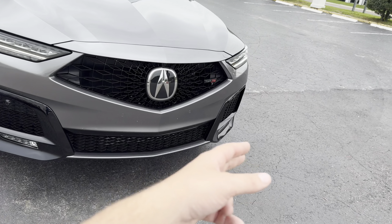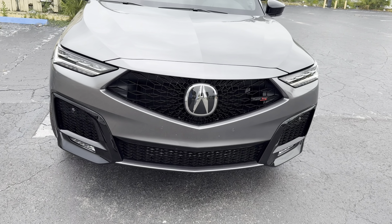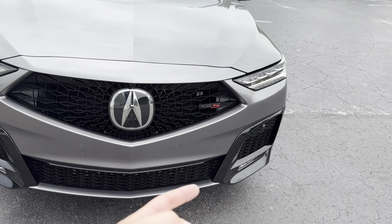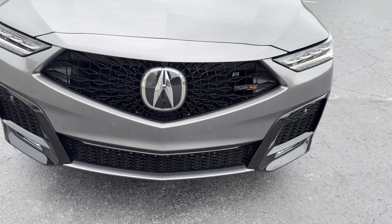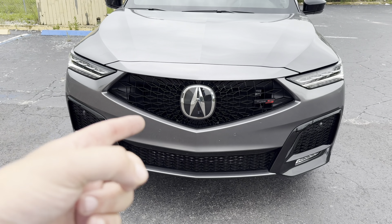Hey guys, Willy here with WTF Car Reviews and today we're reviewing the all-new 2025 Acura MDX Type S Advanced. A big thanks to Lauren at Moss Acura in Tampa, Florida for helping make this review possible. I'll leave a link to their inventory below, and if you're looking for a new premium car or SUV in the Tampa area, I would definitely recommend checking these guys out and asking for Lauren.